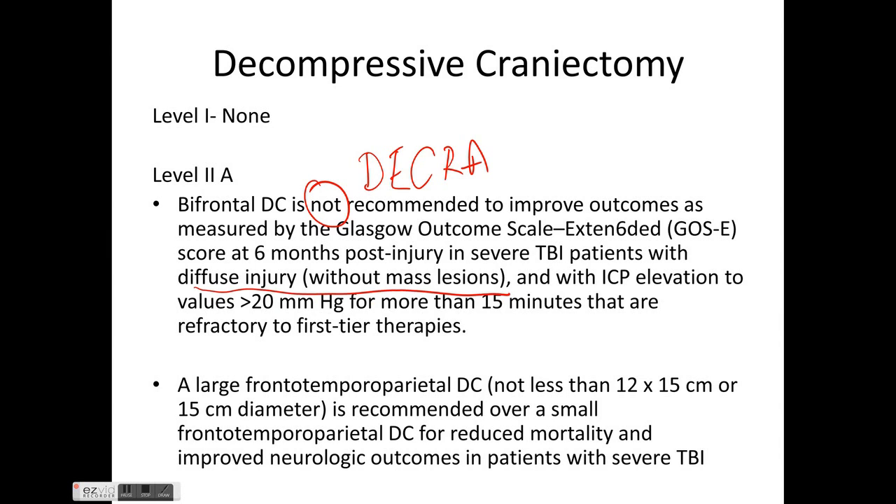The DECRA trial included patients with ICP elevation of more than 20 mmHg for more than 15 minutes, refractory to first-line therapy, and used decompressive craniectomy as early neuroprotective therapy. A large fronto-temporal decompressive craniectomy of not less than 12 cm by 15 cm is recommended.